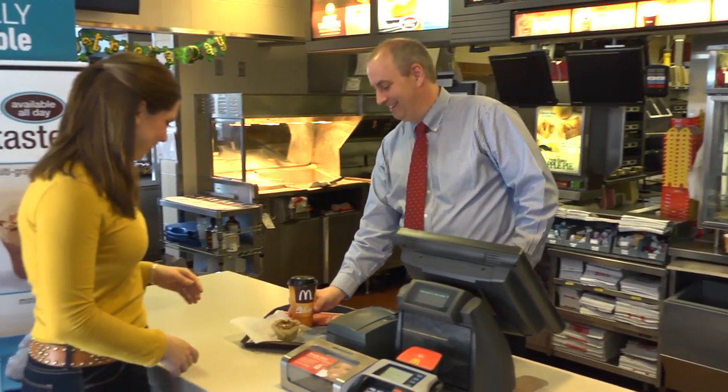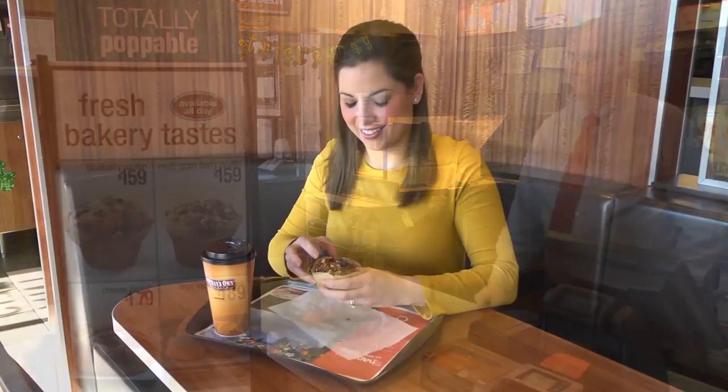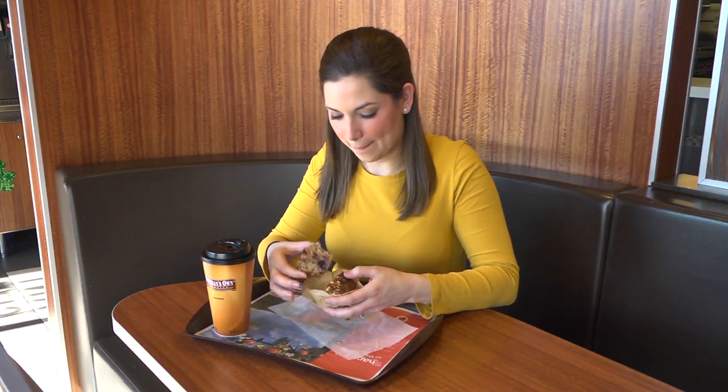We use vanilla beans, we use banana puree, real sour cream, real butter, and whole grain oats, and no preservatives.